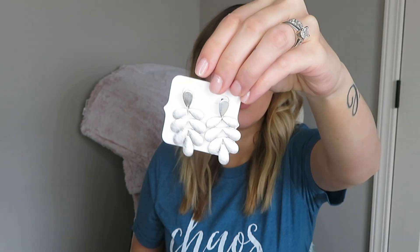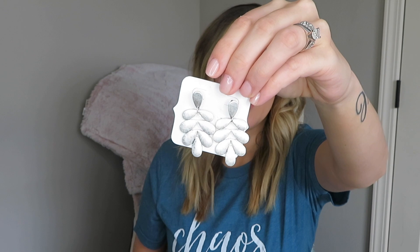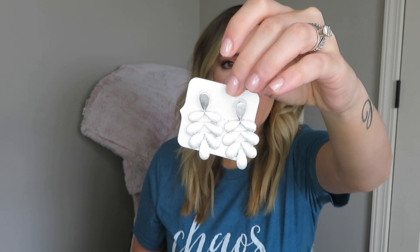The next pair of earrings are these little silver danglies. As you can tell they're like metal. These are really cute, they'll match a lot. I definitely like the first pair a little bit better, but for the try-on haul I'm just going to hold them up to my ears and see what I think. But I can already tell you I'm definitely going to keep the first pair.